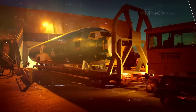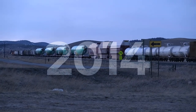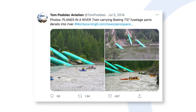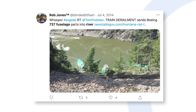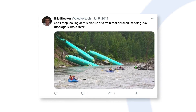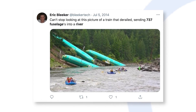Transporting 737 fuselages by rail has largely proved a practical solution to the logistical reality of getting them from Wichita to Renton. However, an incident in 2014 caused significant problems for both Boeing and Montana Rail Link. Specifically, Reuters reports that in July that year, the train in question derailed near Superior, Montana. This incident saw 19 of the train's 90 freight cars come off the tracks, including three carrying 737 fuselages. The location of the derailment was particularly inconvenient, as it took place at the top of a riverbank, causing some of the fuselages to slide down the bank and into the Clark Fork River.